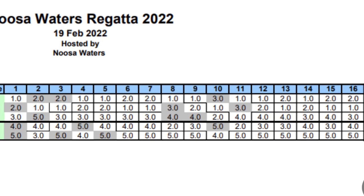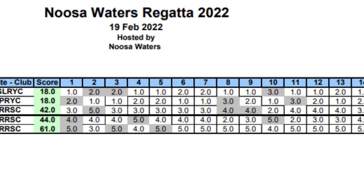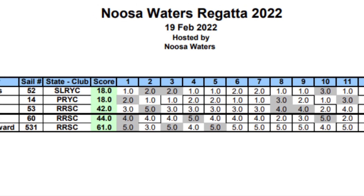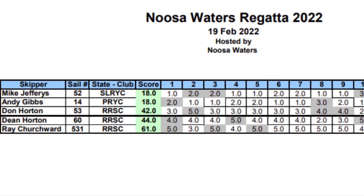For more content and information on setups for the Dragon Force boats, please subscribe to the channel — lots of content available. Today's result was Andy and Mike in first place, with Don in second place and Dean in third. See you out sailing. Bye for now.